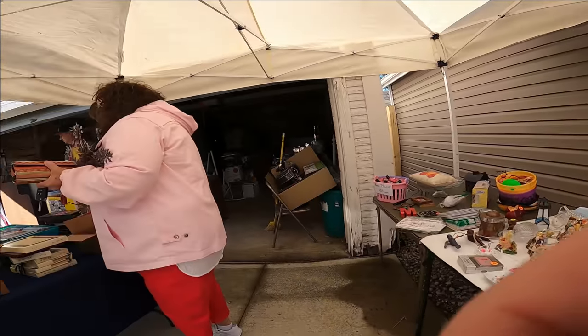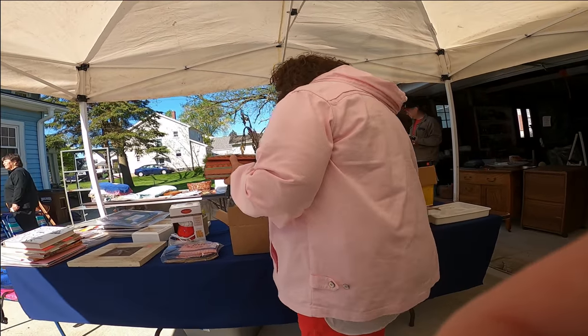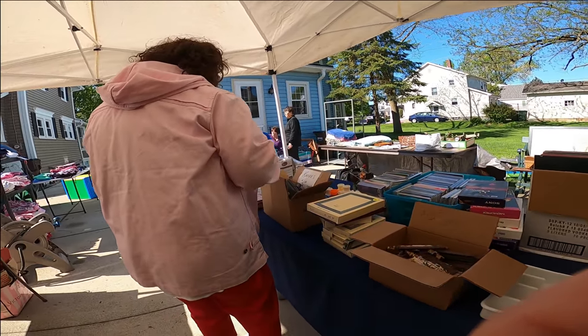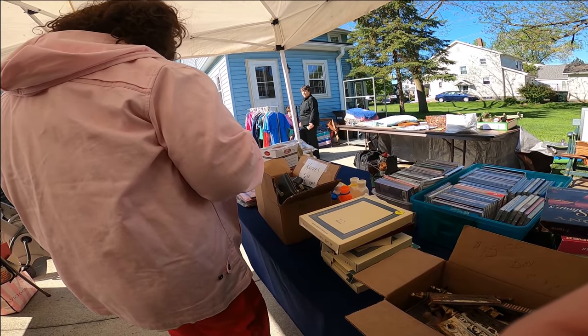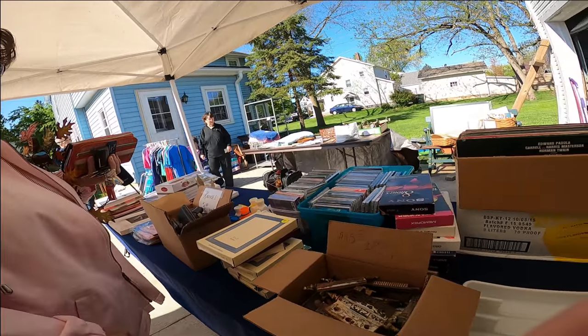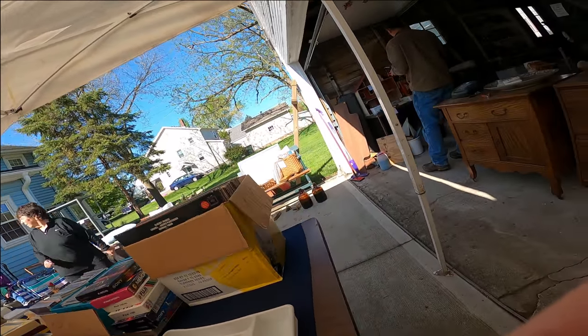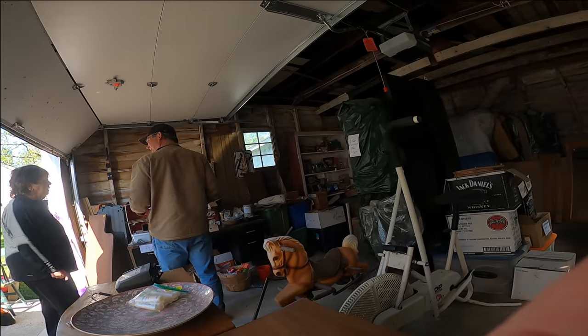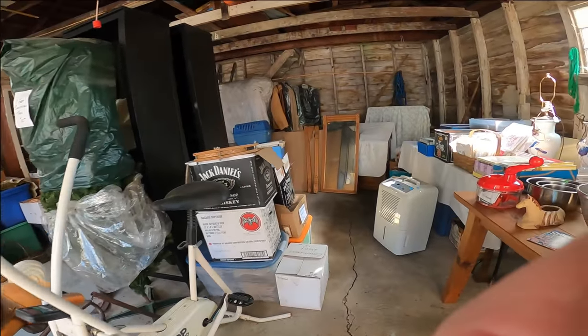The next sale was pretty good for me. We are looking around and got some knives here, which look like the Chinese wholesale type knives. Didn't see anything with a name or anything worthwhile in there.